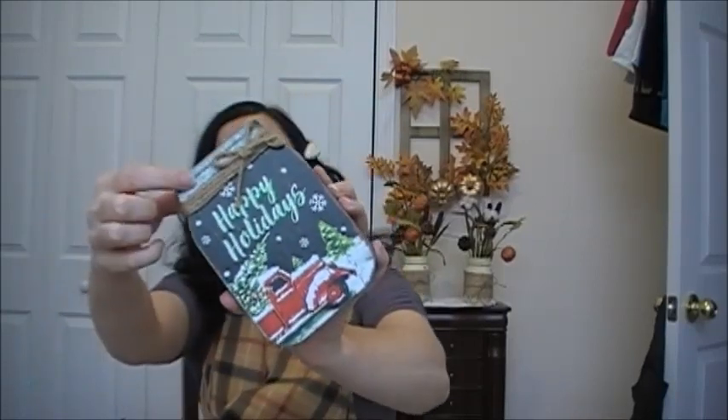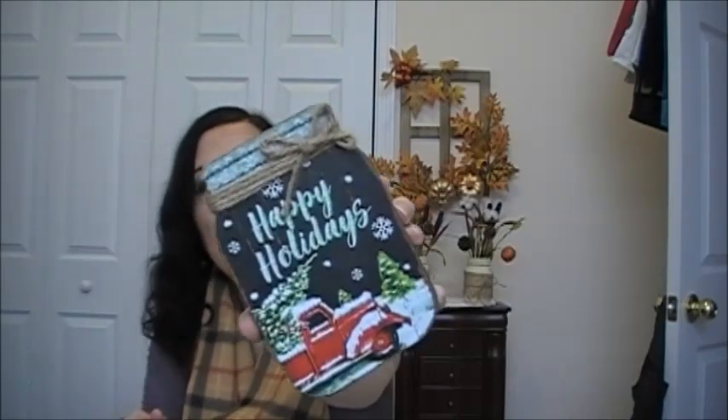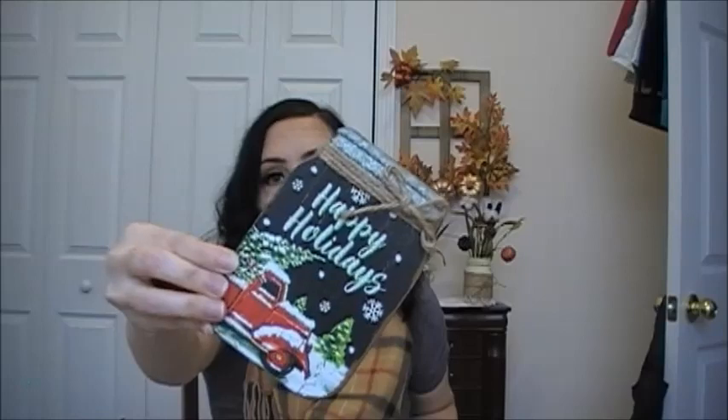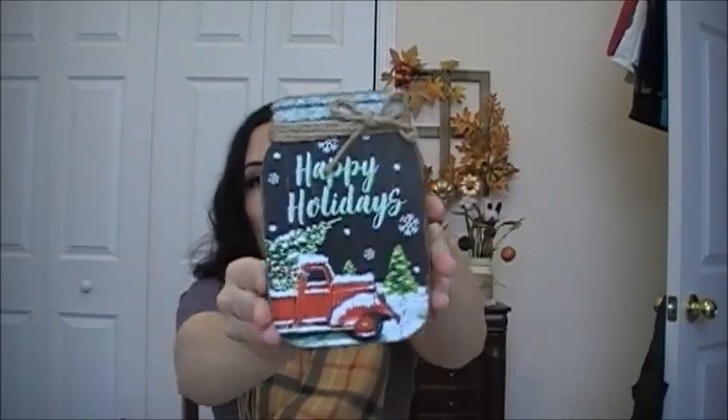Then I finally found this — the mason jar with the red truck. It says 'Happy Holidays' decor and it has like a metal look, though that's not real metal. But the burlap — or twine — little tie is real. I thought this was metal but it's not. So I picked that up.